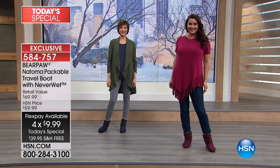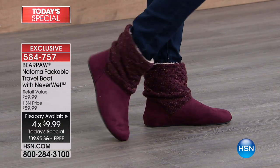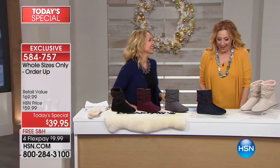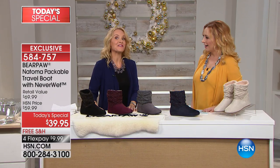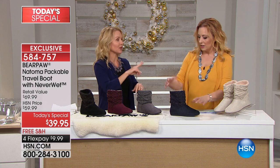We have whole sizes only, but if you're a half size, all you have to do is size up. I'm going to bring out our special guest, Miss Tanya Christensen. They are so comfy — super comfy. It's really one of the first travel boots we had. We had one a little bit earlier, sold out like that in only two colors.